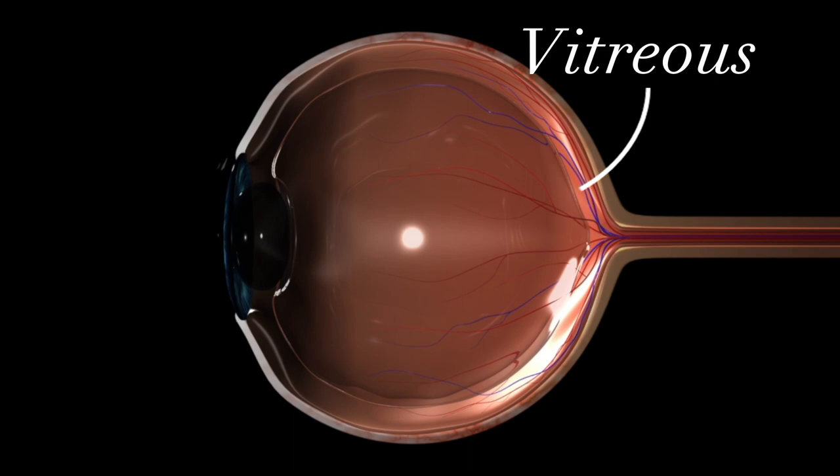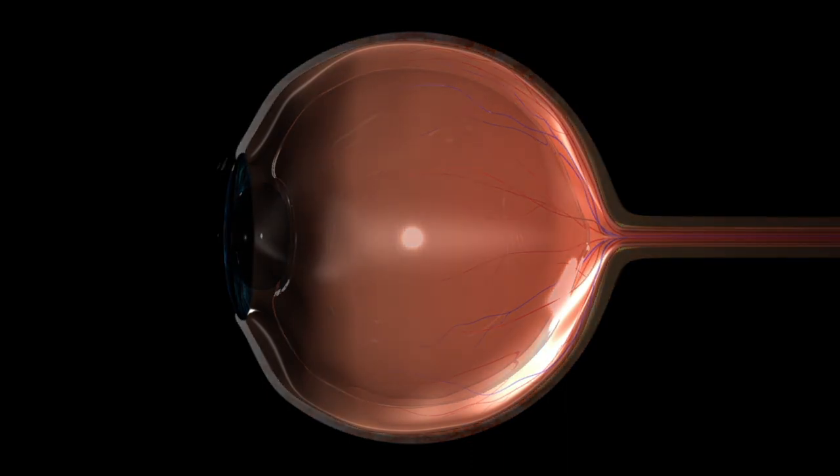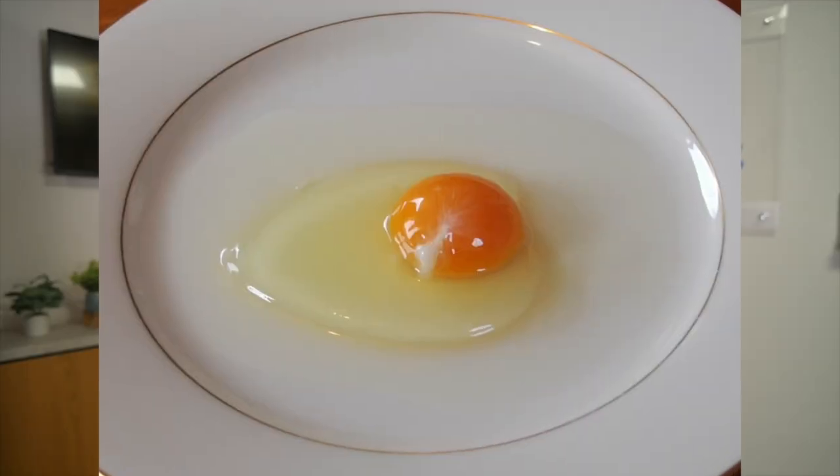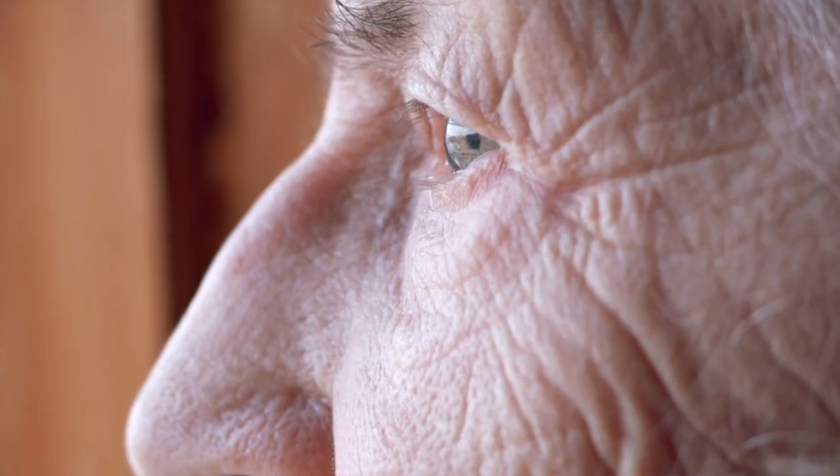First off, let's understand anatomy. Our eyes are filled with a gel called vitreous. It's made up mostly of water, but about 2% of it is composed of proteins, mainly collagen and hyaluronic acid. These proteins give the vitreous its gel-like consistency, kind of like the clear part of an egg. As we all get less young, those proteins start to degrade and clump together, and the shadows that those clumps of proteins cast are what we perceive as floaters.